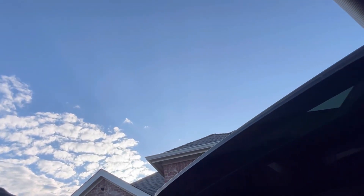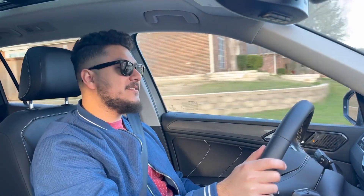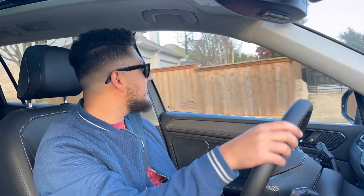Driving the Volkswagen Tiguan SE: this thing is reasonably comfortable on the road. The suspension is not too stiff and at the same time not too wobbly. It doesn't have a whole lot of body roll for being a taller vehicle — it's actually fairly planted. There is a lot of engine noise coming in for it being a little family car, so depending on whether you like that or not, you're going to hear that little four-cylinder.